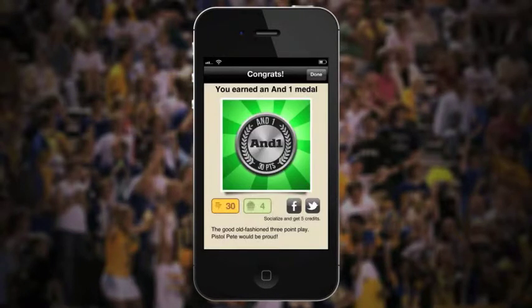When you've caught a medal, Fancake displays a congrats box showing which medal you grabbed, how many points it's worth, and how many Fancake credits you've earned.